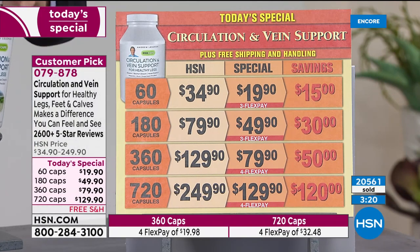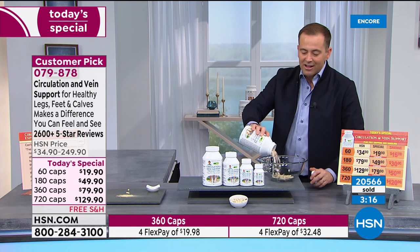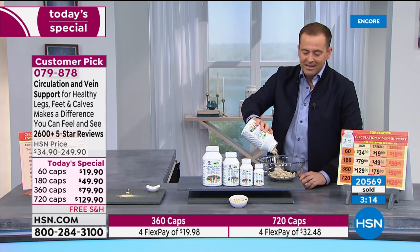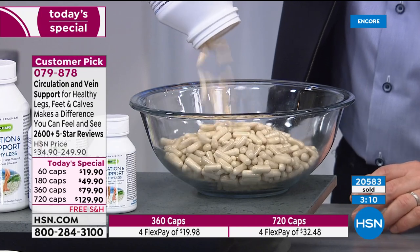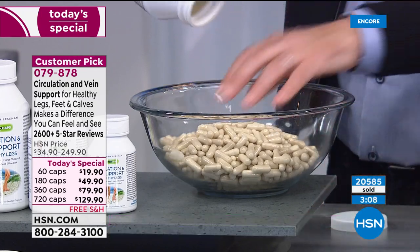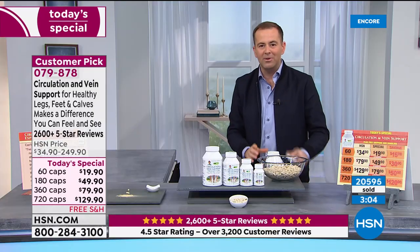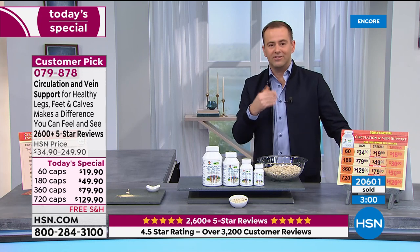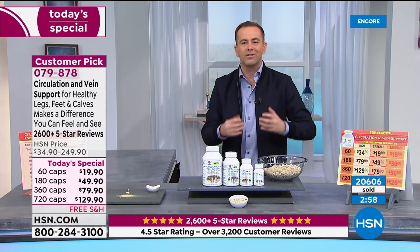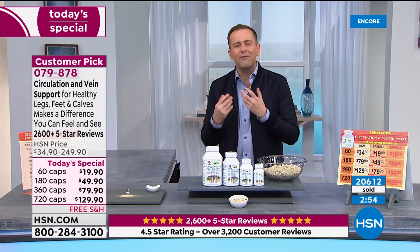When you talk about 720 caps, that is a significant, large size. The majority of folks ordering are going for this largest size to take advantage of the savings. But beyond the value and the buy-one-get-one, it's exactly what Andrew said — it's the results. Being sick and tired of feeling sick and tired because of our legs, our feet — not only the appearance, but just the feeling. When your legs don't feel right, you're not motivated to do anything.